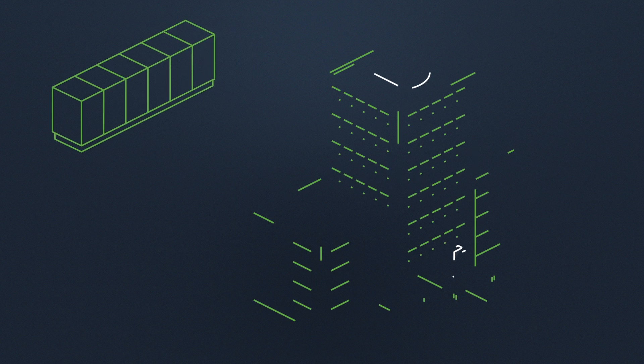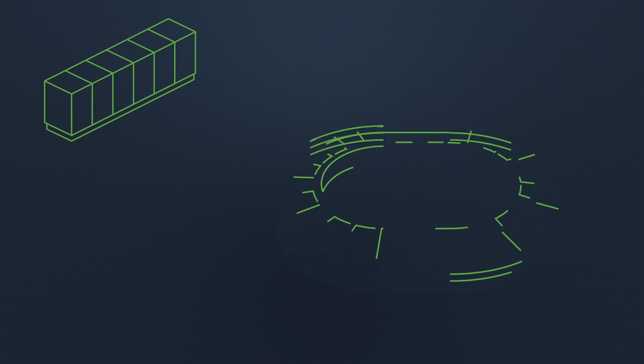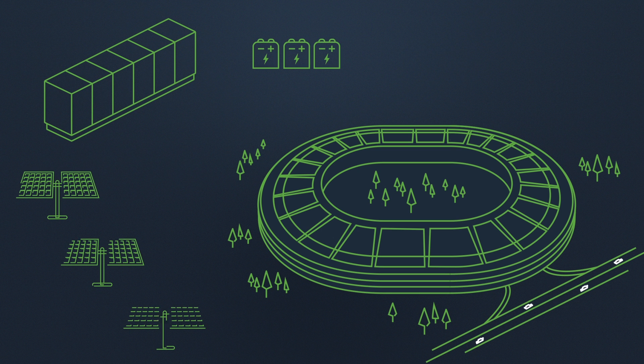And if you already have a generator in place, Bloom's enhanced microgrid can parallel with your existing equipment and lengthen the runtime, while reducing emissions of your backup solution. In addition, our solution integrates with multiple technologies, including batteries and solar, to form an advanced microgrid.